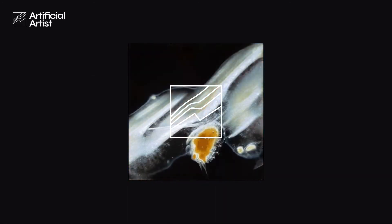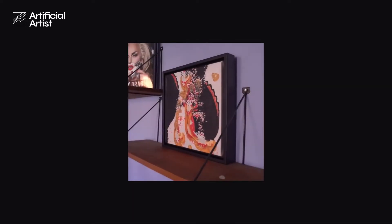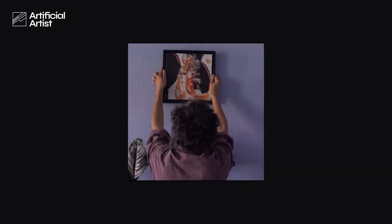The Artificial Artist allows you to create artworks in an endless variety of styles, moods, and colors. We then turn your creations into high-quality canvas prints for your home.